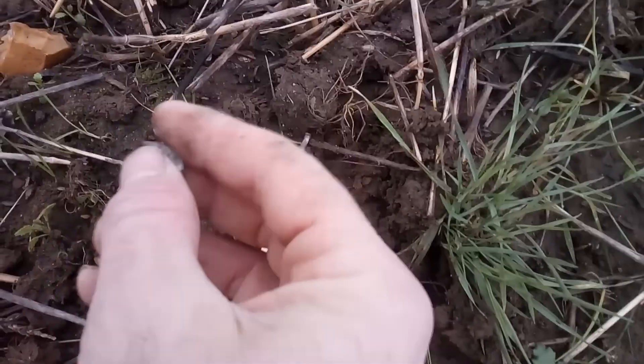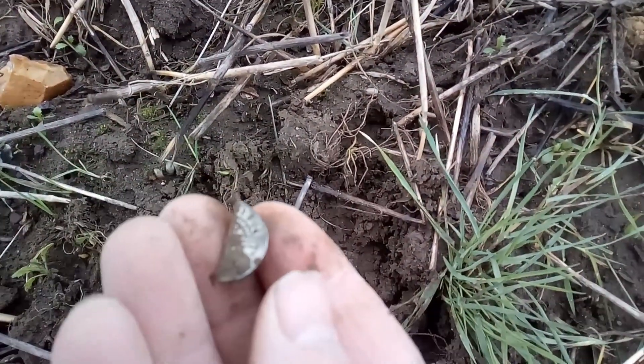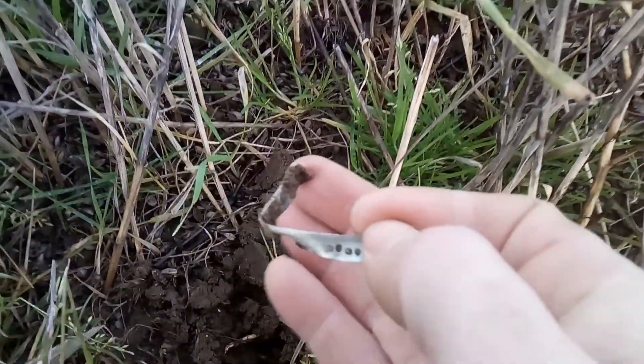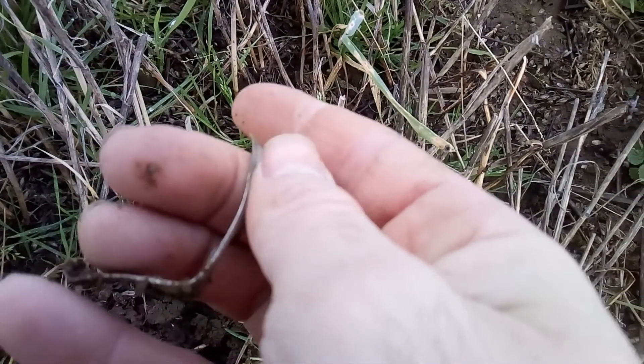A couple of paces and I got another hammered. Just got this - it's got hallmarks on it, and I thought when I got the signal it was going to be one of those flipping cow tubes.